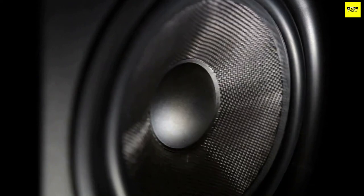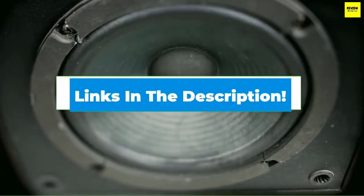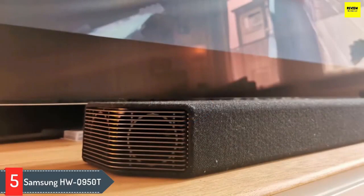Hi everyone, today we're going to take a look at the five best TV speakers in the market for this year. First we're going to show you our five best picks, then we'll talk about what you should look for before buying TV speakers. You can find timestamps and links to all the products we mentioned in this video down in the description below. Let's get started. Number five: Samsung HW-Q950T.